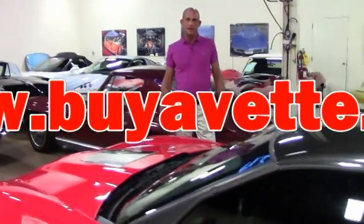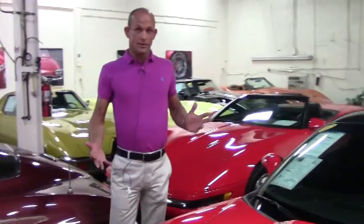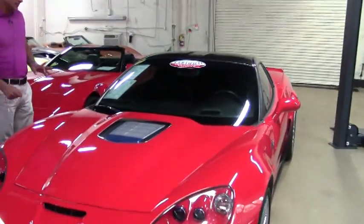Good afternoon folks, Lance Elliott here with BioVet in Atlanta, Georgia. This afternoon I want to show you a very special car, the rare King of the Hill ZR1 in a C6.